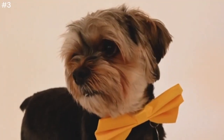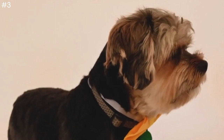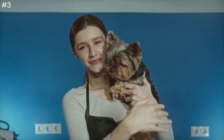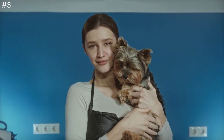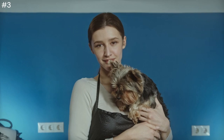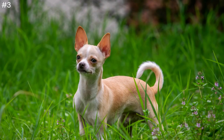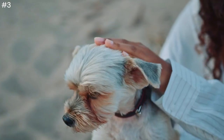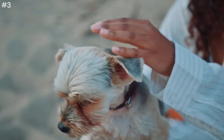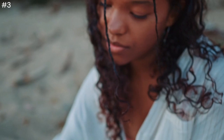Chihuahuas are generally considered a low-maintenance breed. They are small in size, which means they require less space and exercise compared to larger breeds. Chihuahuas also tend to have fewer health issues, which can help reduce the need for frequent check-up visits and veterinary expenses. Consider reaching out to local animal shelters or checking online adoption websites for more information.